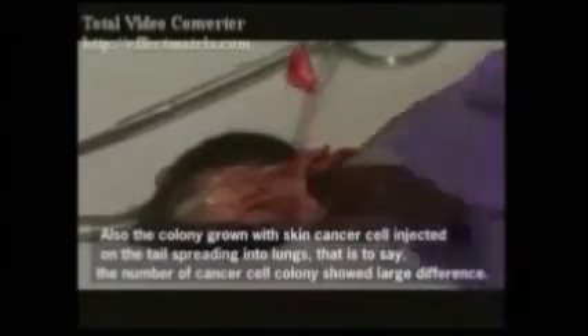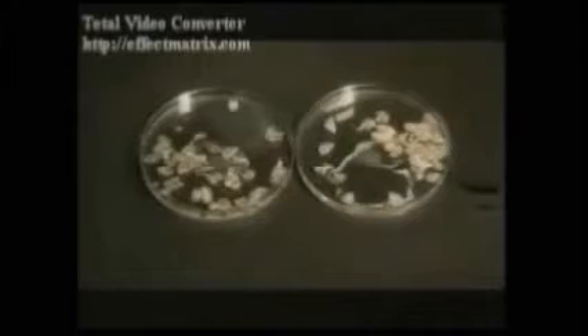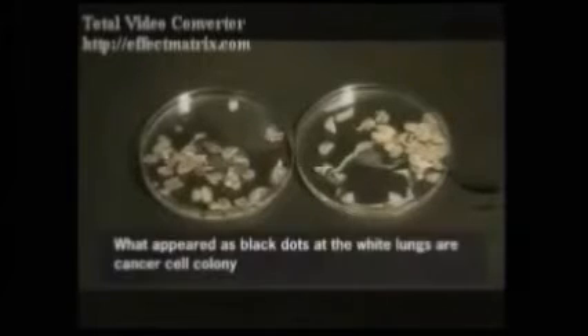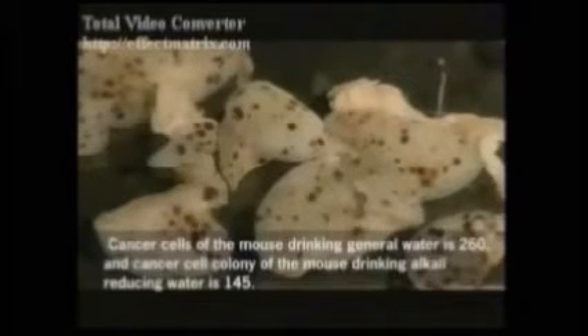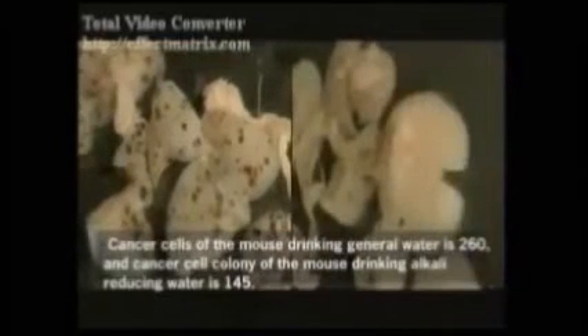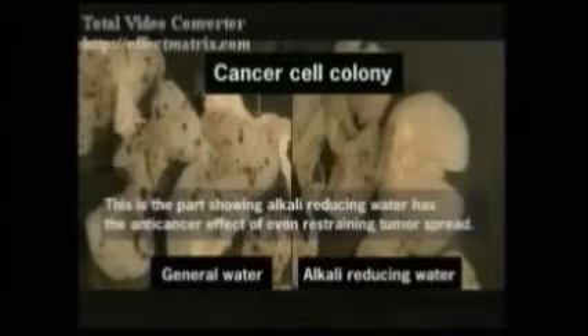Another experiment involves injecting skin cancer cells into the tails of mice to stimulate cancer colonies to grow in the lungs. The colonies appear as black dots on the white lungs. The general water group had far more black dots — cancer colonies — than the alkali reducing water group, providing further proof of the anti-cancer effect.